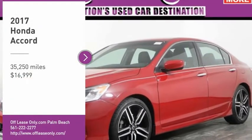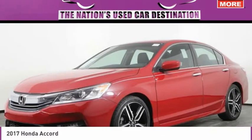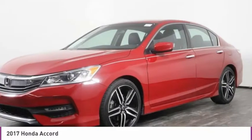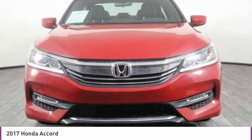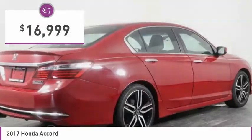Stop by and take a look at the 2017 Accord — ingeniously simple, yet overflowing with luxury and technological creativity. All that and more in the Accord, priced below $20,000.